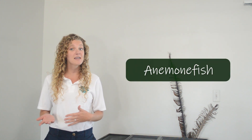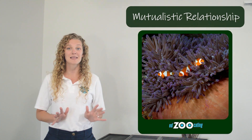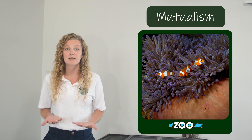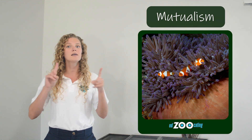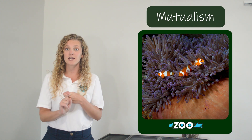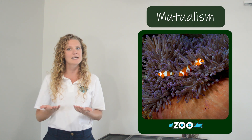Clownfish are sometimes also called anemone fish, and the reason for that is because clownfish have a mutualistic relationship with sea anemones. Mutualistic relationships, which are also called mutualism, are relationships or interactions between two different species where, when they interact, they both get something good from that interaction. So let's take a look at the mutualistic relationship between clownfish and sea anemones.